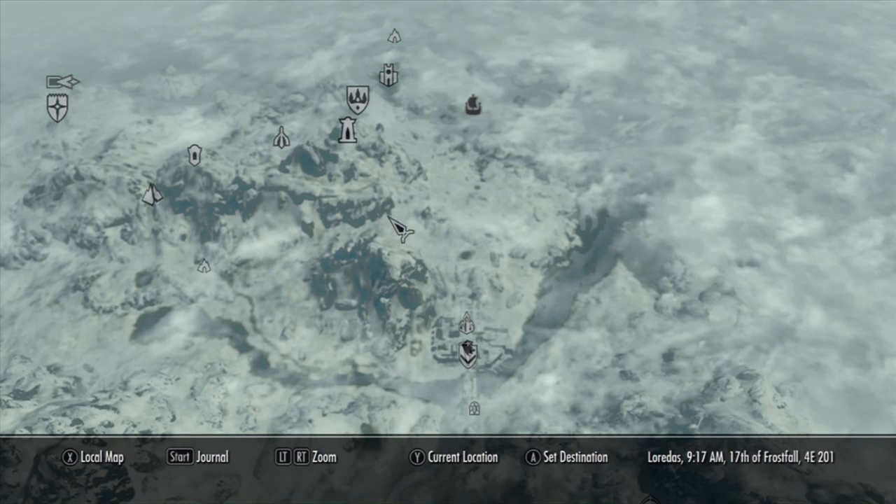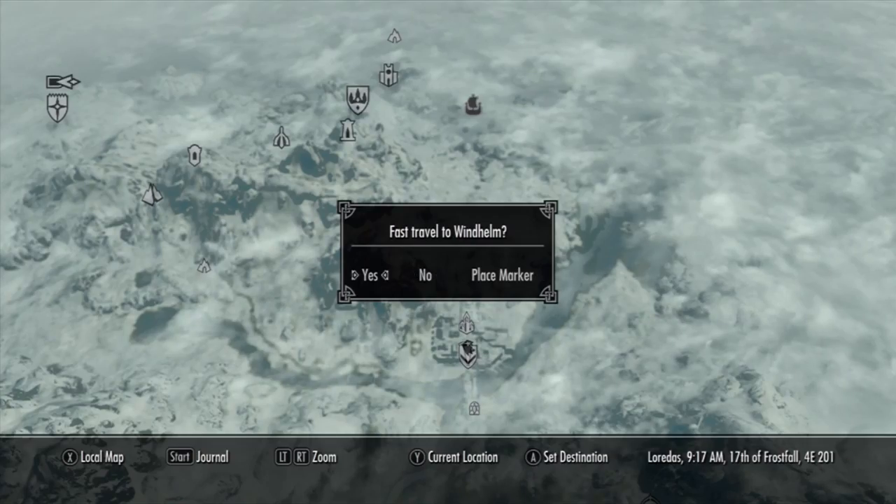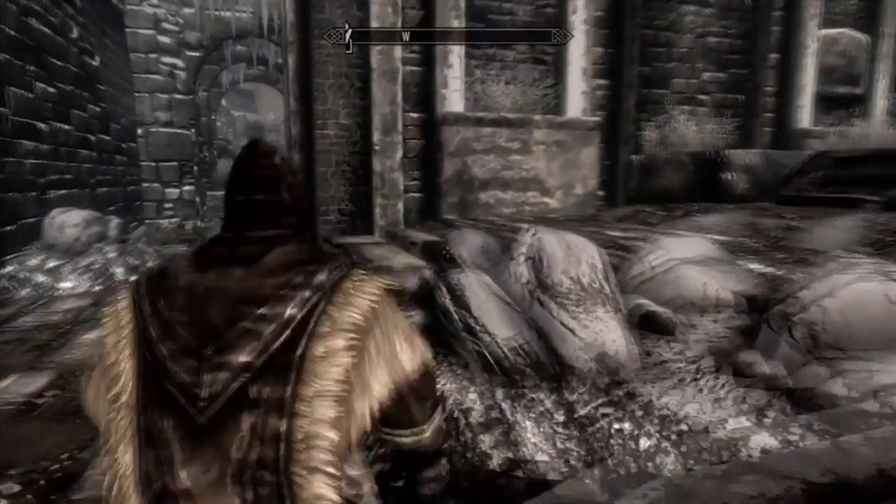Hey, what's up guys, my name is Blakely56 and this is going to be a Skyrim tutorial on how to get you guys some Daedra Hearts. There's been a lot of tutorials on this but they only show the one where you get them from the Mages Guild, and you can't do that if you're the Archmage like me.